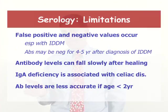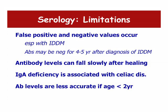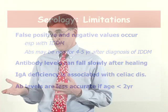False positives are seen most in patients who have diabetes, in our experience. I always tell families that even though the test is positive, it's not a sure thing. We've had children with numbers in the positive range who did not have celiac disease. So the recommendation is always to do an endoscopy and biopsies — that's the way to confirm it.